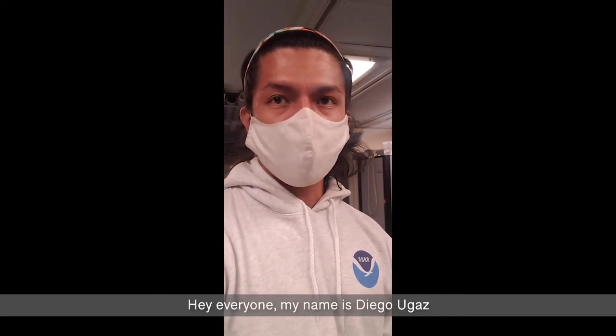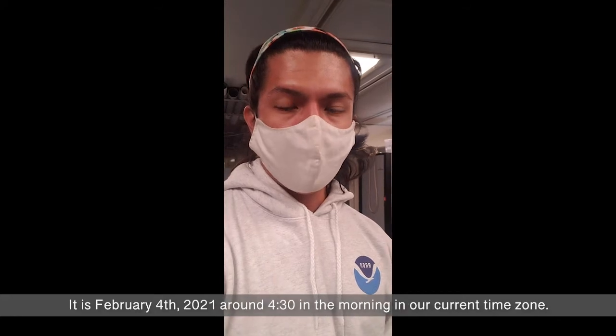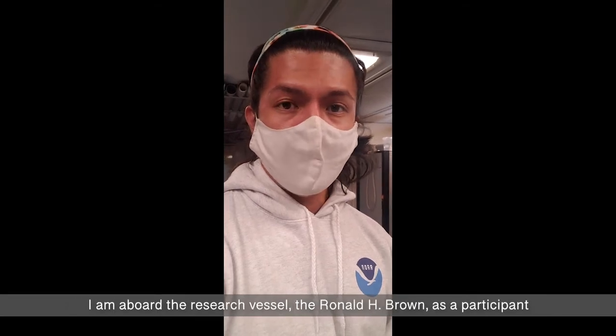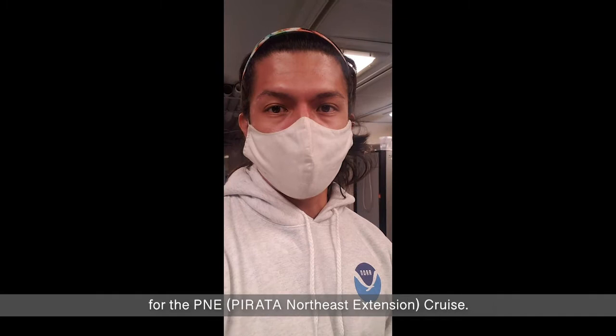Hey everyone, my name is Diego Ugaz, and I'm from the NOAA facility AOML in Key Biscayne, Florida. It is February 4th, 2021, around 4:30 in the morning in our current time zone. I'm aboard the research vessel the Ronald H. Brown as a participant for the P&E cruise.